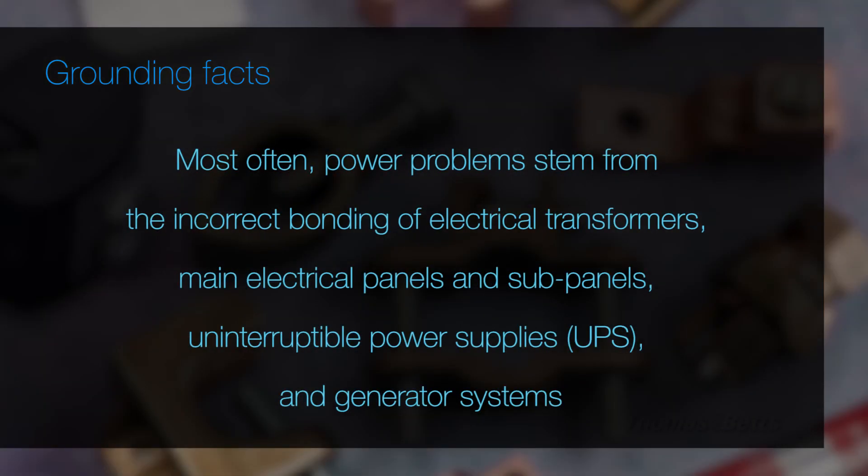Most often, power problems stem from the incorrect bonding of electrical transformers, main electrical panels, subpanels, uninterruptible power supplies, and generator systems.